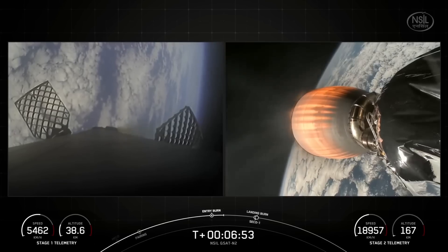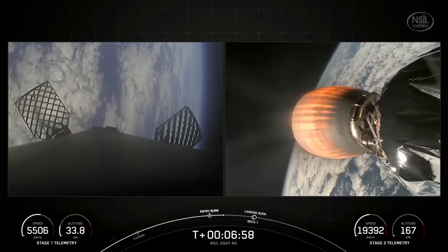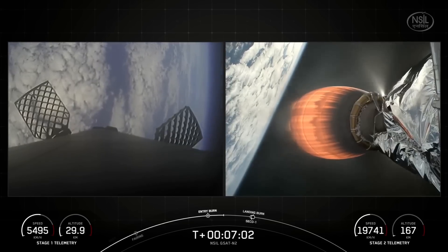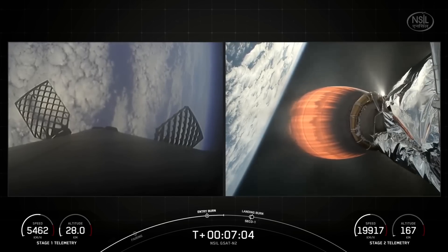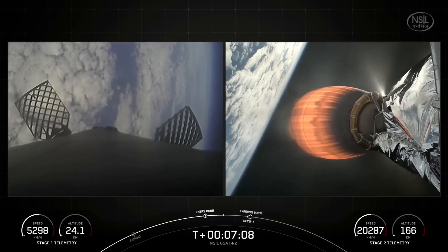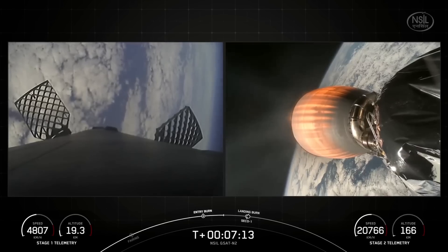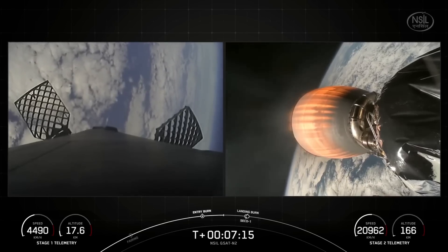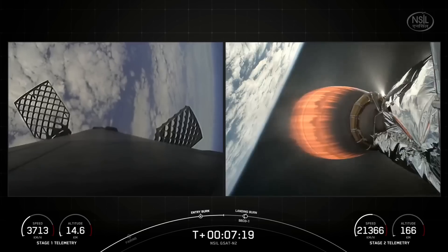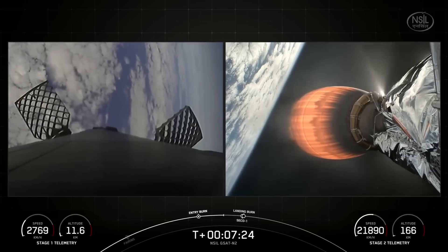Reusability is key to lowering the cost of spaceflight, and this enables more investment in critical scientific research. The Falcon 9 first stage supporting today's mission just performed that entry burn for its 19th time. The Merlin engines on the first stage are optimized for sea level, achieving 190,000 pounds of thrust during ascent and descent. The MVAC engine on the second stage is optimized to operate in the vacuum of space, producing just about 220,000 pounds of thrust. Stage two is in terminal guidance.